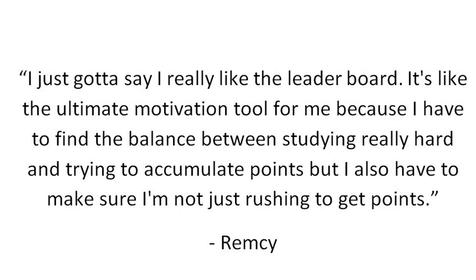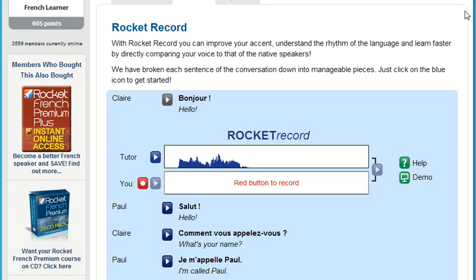I just gotta say I really like the leaderboard. It's like the ultimate motivation tool for me because I have to find the balance between studying really hard and trying to accumulate points, but I also have to make sure I'm not just rushing to get points.